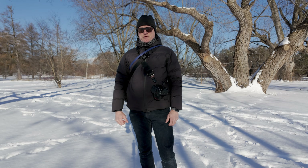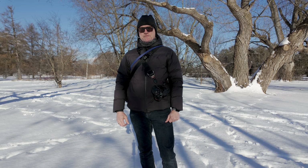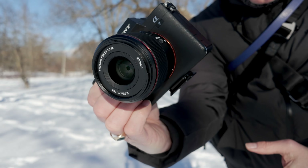Hi there, welcome back to my channel. Today we're going to be looking at the Yongnuo 35mm f2 lens. Stay tuned.